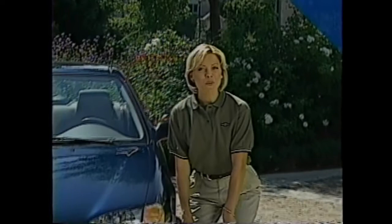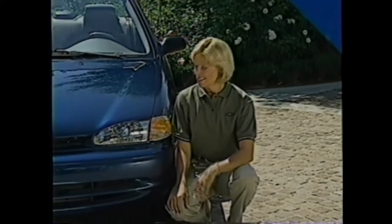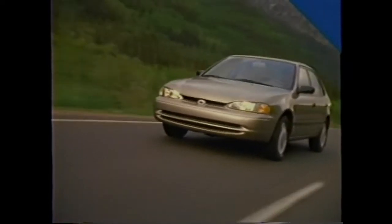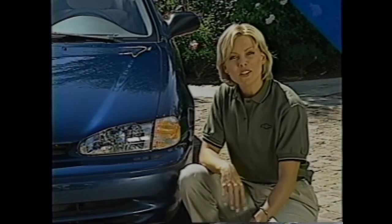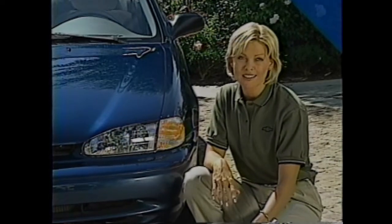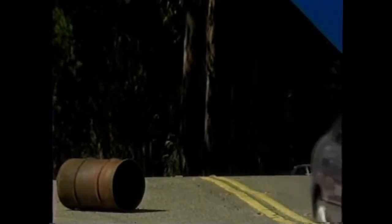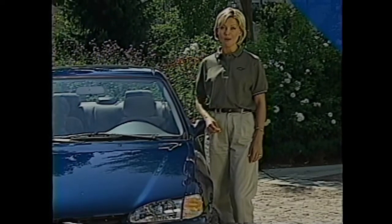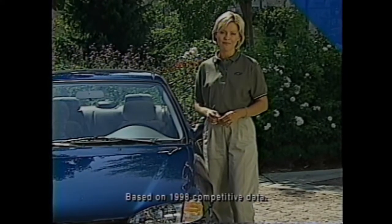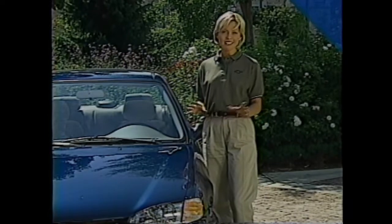There are many standard and optional features on the 1999 Prism that people might not expect in this price class, and a surprising number are safety features. Standard daytime running lamps help make the car more visible to oncoming and crossing traffic during daylight hours — they've proven to help reduce daytime collisions in Canada and European countries. Four-wheel anti-lock brakes are also available on both base and LSI models, whereas Honda and Nissan don't offer ABS on their base Civic and Sentra models.